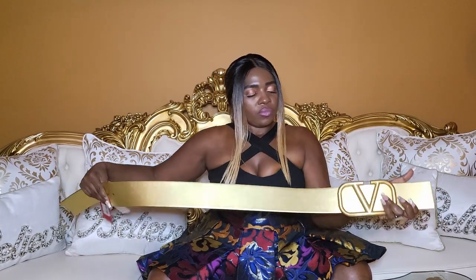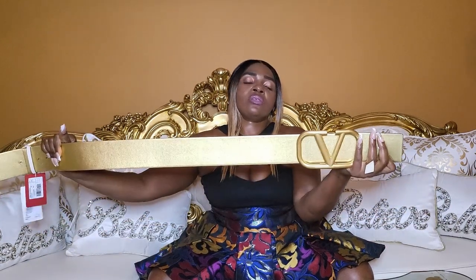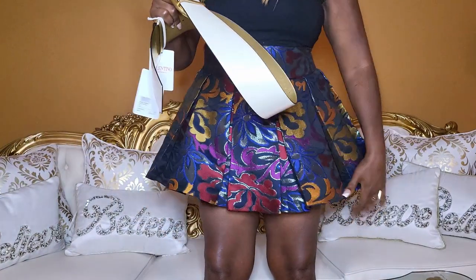I just tried the white side of the belt, so I'm going to switch sides and try the gold side on. I'm going to take the V logo buckle off and slide it to switch sides. And this is the belt on the gold side with the V logo. I'm going to stand up again for demonstration.